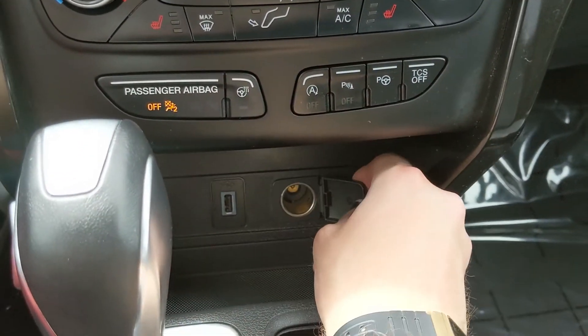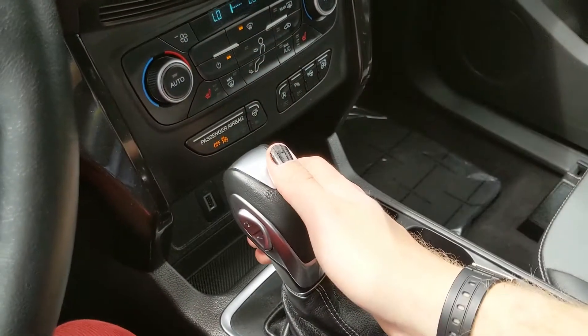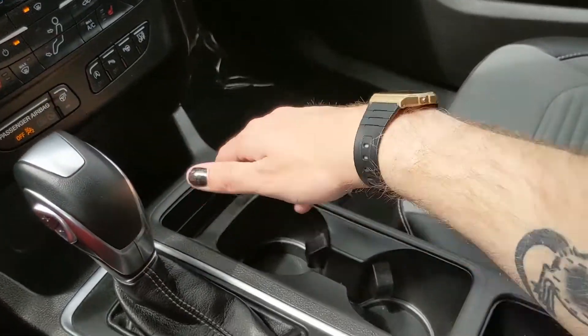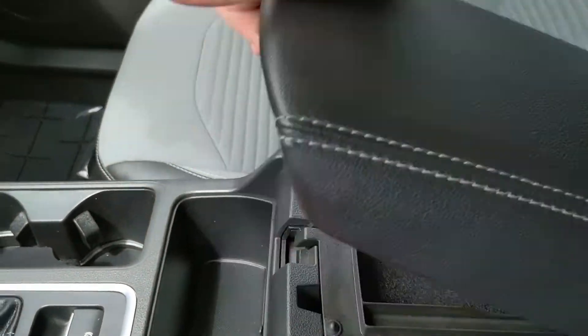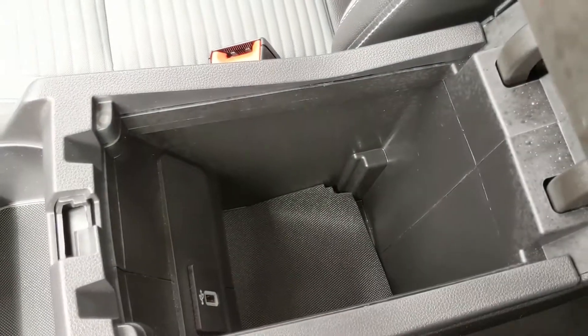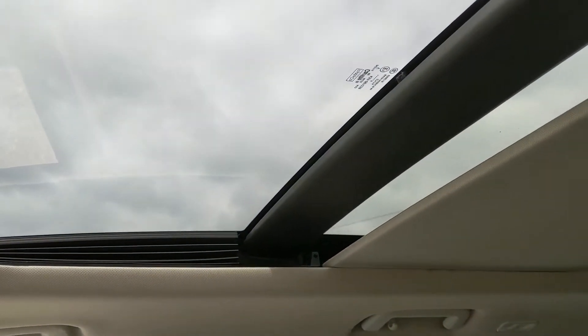Down here you have a cubby with a USB and 12-volt power outlet so you can plug something in to power or charge. Then you have your main shifter with SelectShift on the side so you can manually shift through your gears, a cubby with two cup holders, your parking brake, another cubby, and your center compartment slash armrest with two tiers. Inside you have another USB port, and last but not least, you also have a panoramic vista roof up top so you can let in the sunshine on a nice day.